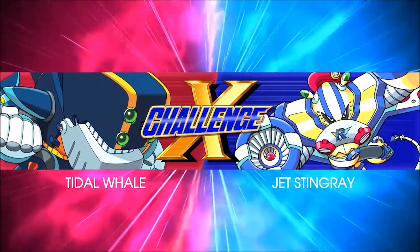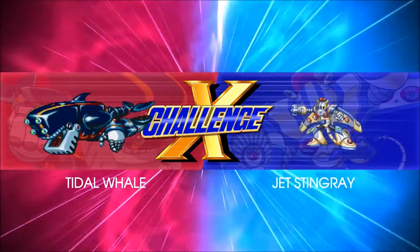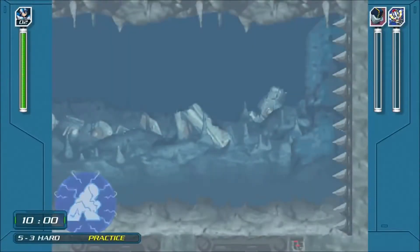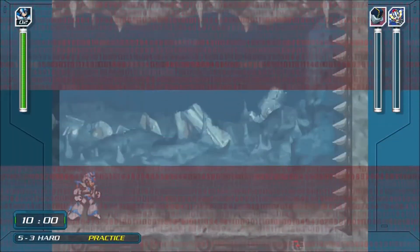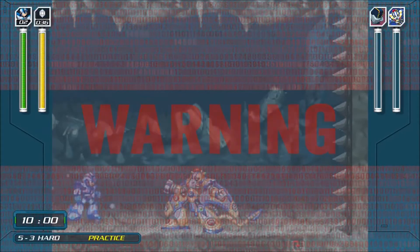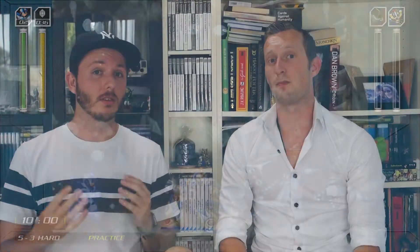The best feature they added is a new feature called The X Challenge. This is a challenge-based mini-game where the player can face off against two bosses at the same time — we've never seen something like this in Mega Man before. It gives the more experienced players something fun to do. Besides the extras, it also contains all eight Mega Man X games, starting from X1 to X8.